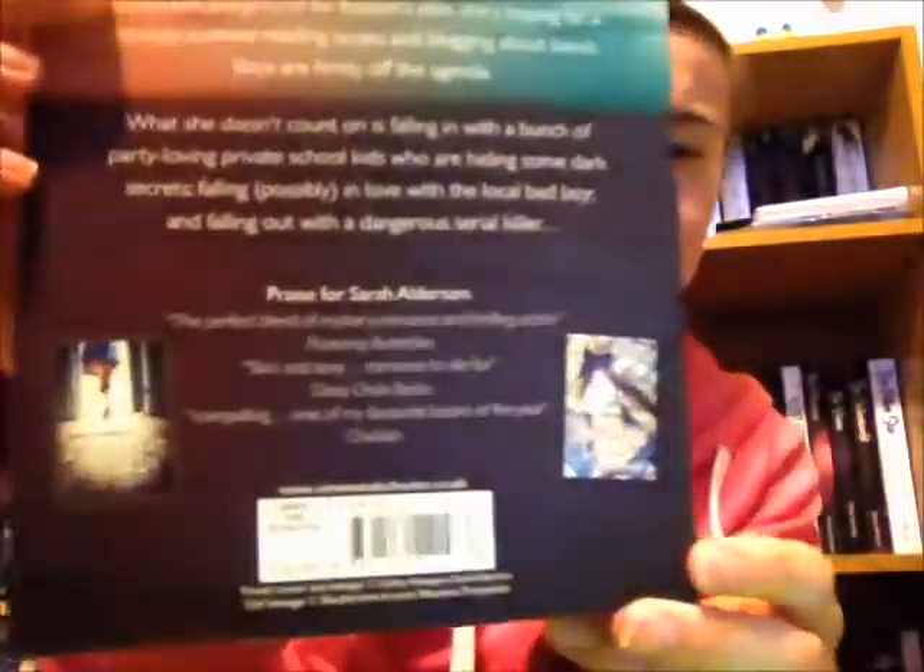So the first book I bought was The Sound by Sarah Alderson. I'm a big fan of Sarah Alderson — I've read her other books, Hunting Leila and Losing Leila, and I really enjoyed them. I don't think I've read anything else from her, so when I saw this one really cheap on the Works website, I just grabbed a copy. I love the cover and it sounds really good, so I'm excited to read it.